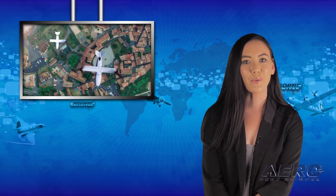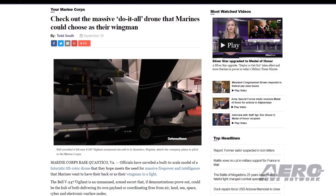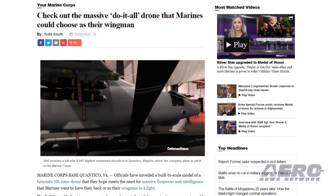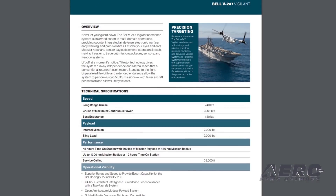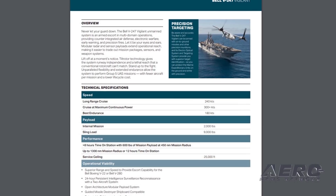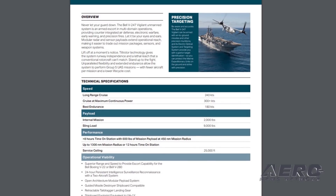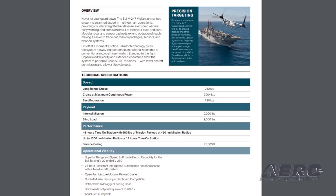Military officials have unveiled a full-scale model of the Bell V-247 Vigilant UAV, offered for the Marine Air Ground Task Force Unmanned Expeditionary Drone, or MUX. Shown for the first time at Marine Corps Base Quantico in Virginia, the aircraft is an unmanned armed escort aircraft that could be both an offensive weapon system and a command-and-control aircraft. Bell claims the V-247 can carry an internal load of 2,000 pounds and a sling load of 9,000 pounds. The range is reported to be 1,300 nautical miles, operating for eight hours on station with a 600-pound mission payload. The combat range is listed at 500 to 800 nautical miles.